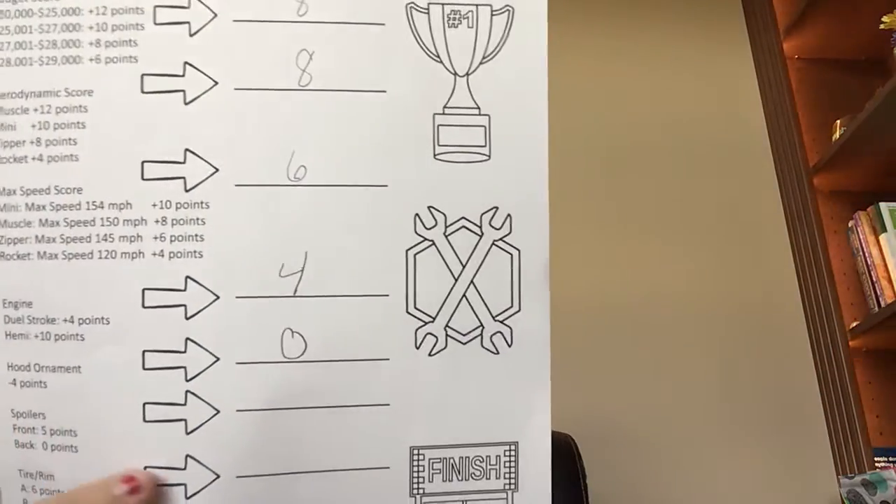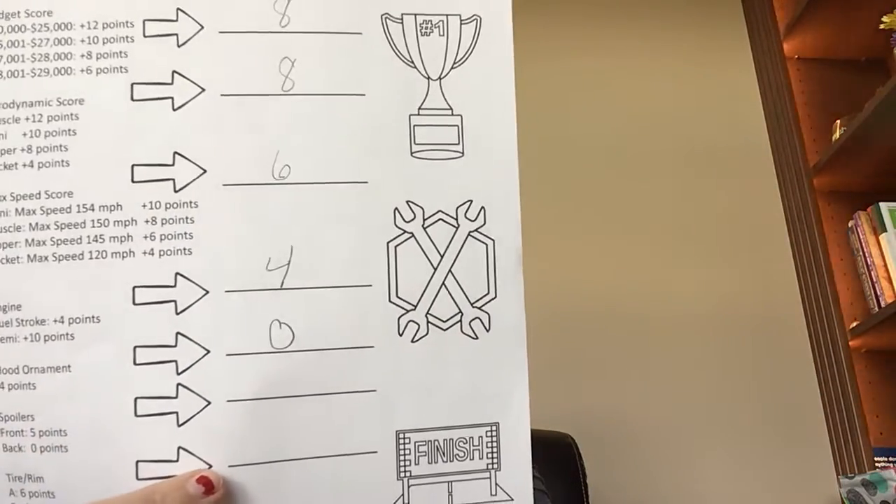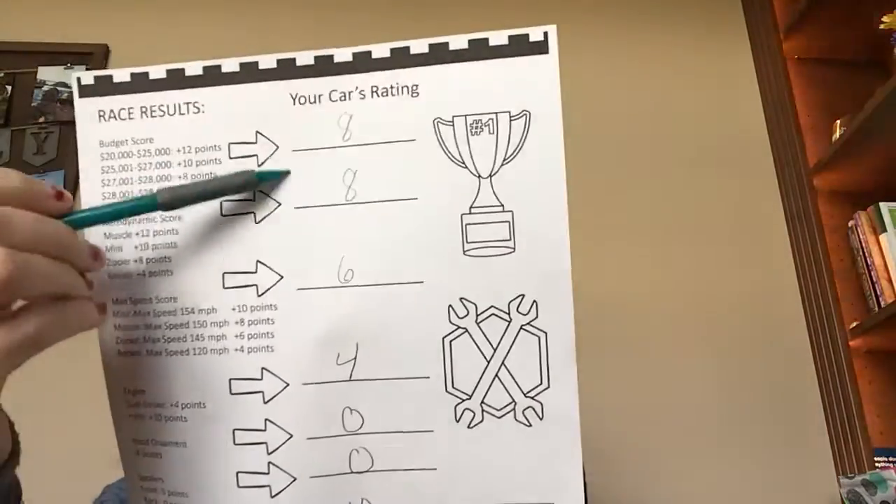so I put 0 there — nothing for that one. Spoilers — I didn't put any spoilers on, so 0 for spoilers. Trim rim, I did C, so that's 10 points. And then Supercharger, I get an extra 12 points. So there's my points based on the items I purchased.